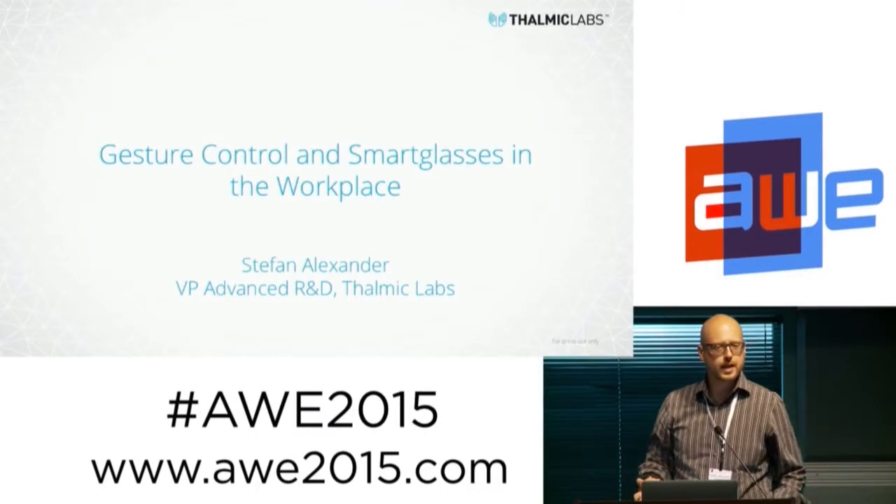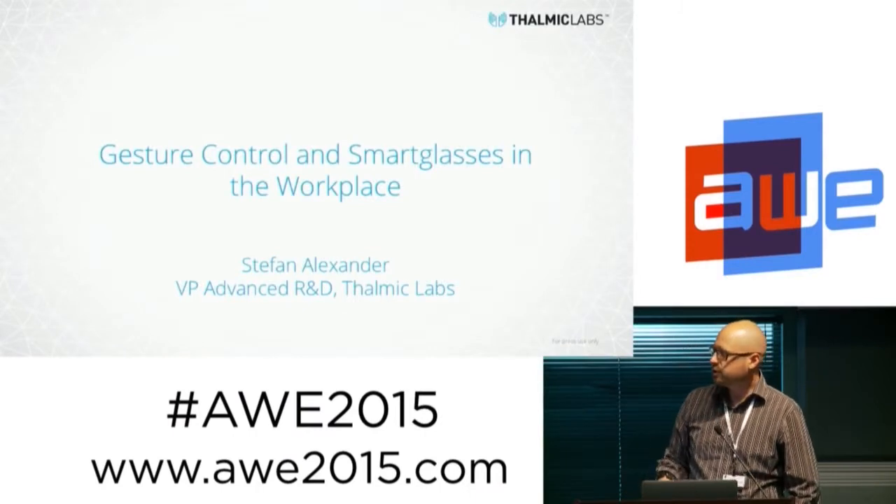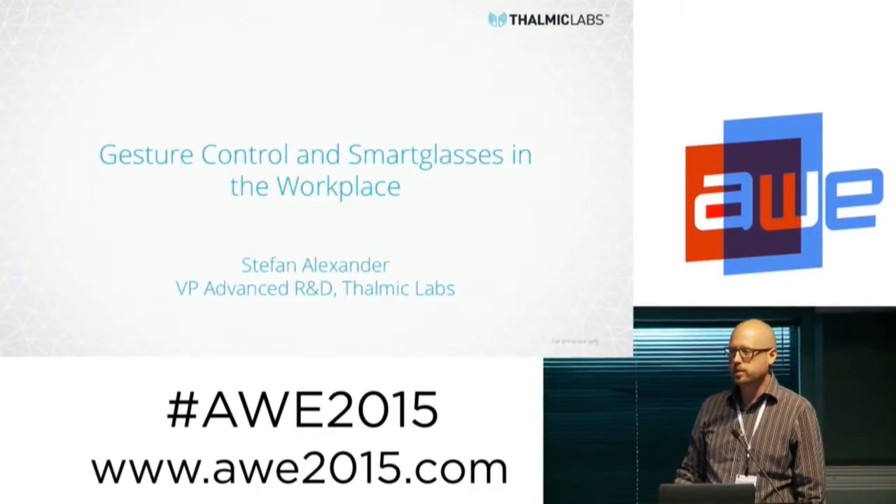Hi there. I'm Stefan Alexander. I am leading the advanced R&D group at Thalmic Labs and I'm going to talk to you today about gesture control and smart glasses in the workplace.